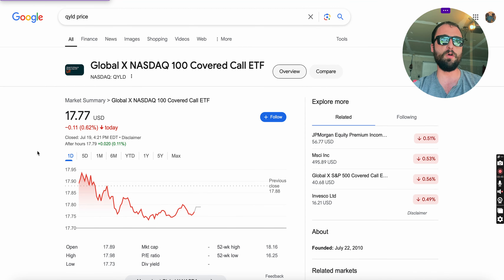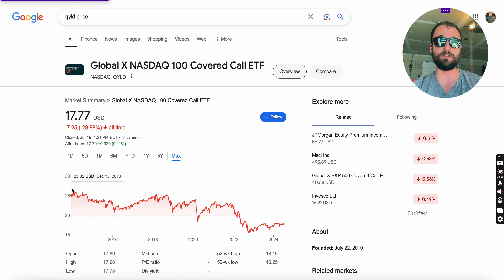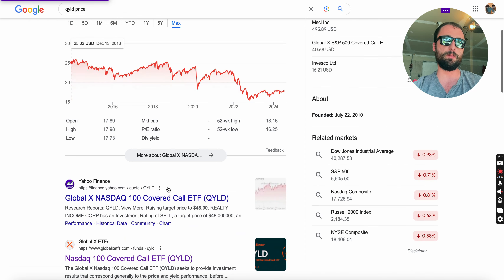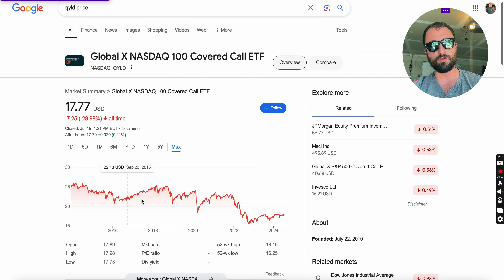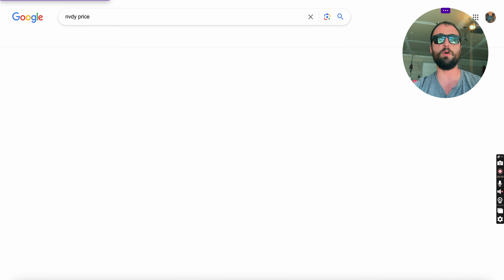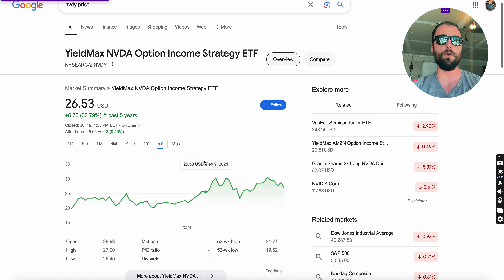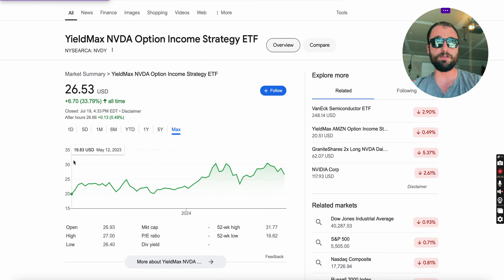We've seen QILD — that ETF has been around since 2013 and is down about 30% over 10 years, even while paying an 11% dividend yield. There's been a slow net asset value decline. With NVDY at over 100% yield, what happens when that NAV decay really kicks in? If the strategy isn't working and net asset value is constantly decaying, how fast could it decay? With over 100% distribution yield, as soon as NVIDIA starts to roll over, where does this share price go?